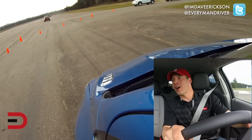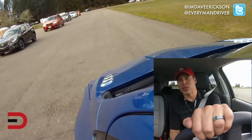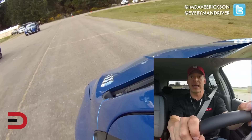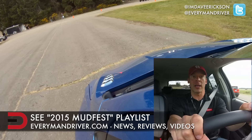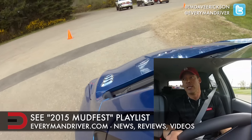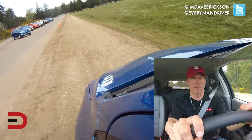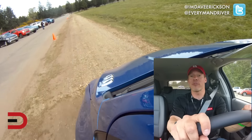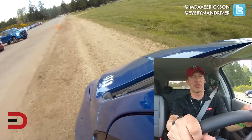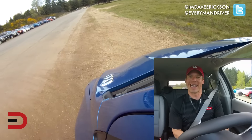That concludes our four testing criteria today on this closed course: parking, slalom, braking, and acceleration. We're going to have an entire playlist dedicated to this on our YouTube channel. Tomorrow we go off-road in these vehicles from the 2015 Northwest Outdoor Activity Vehicle of the Year competition — that is a mouthful. So stay tuned. If you haven't already, please subscribe — we're uploading tons of videos all the time. I appreciate your support. Thank you for subscribing. I'm Dave Erickson. We'll see you next time.